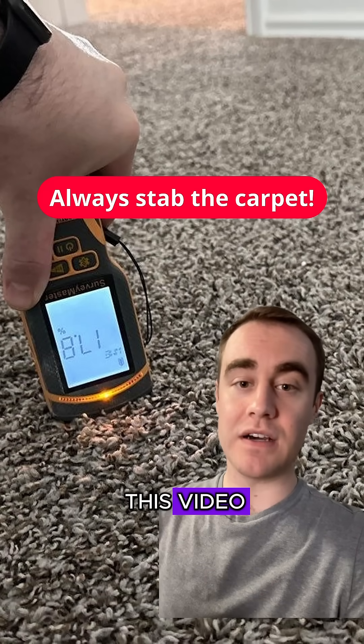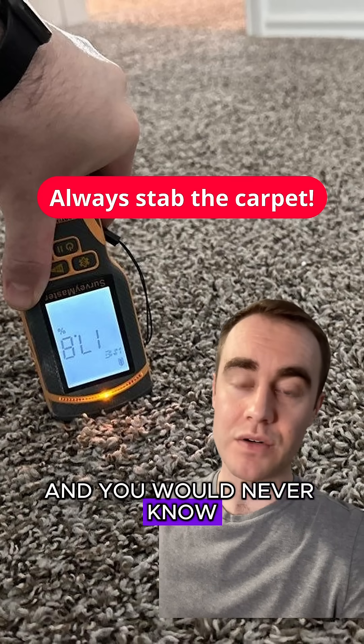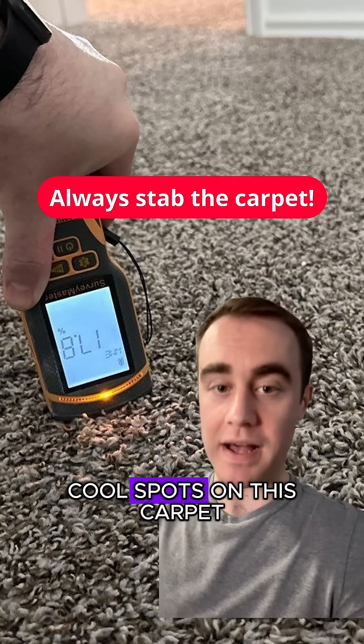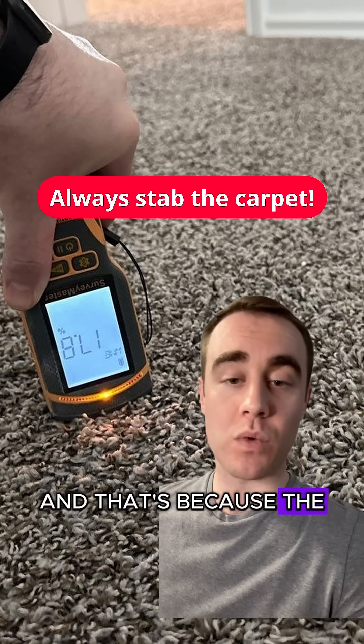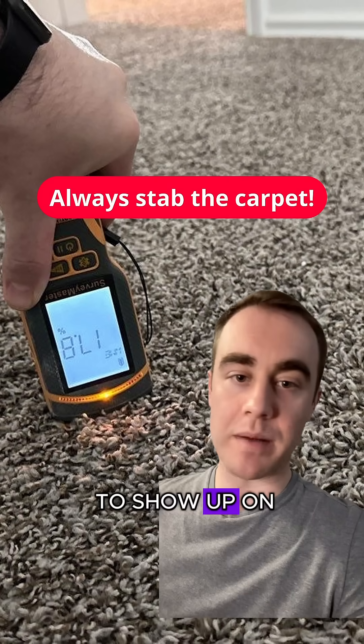The carpet in this video is wet enough to support mold growth, and you would never know unless you used a moisture meter. My infrared camera did not show any cool spots on this carpet, and that's because the water had actually spread evenly throughout, so it's not gonna show up on the infrared camera.